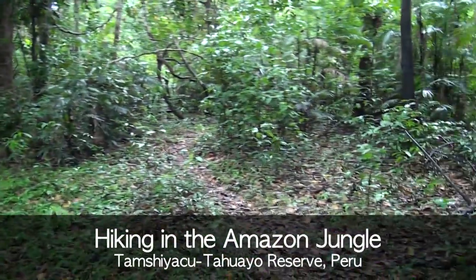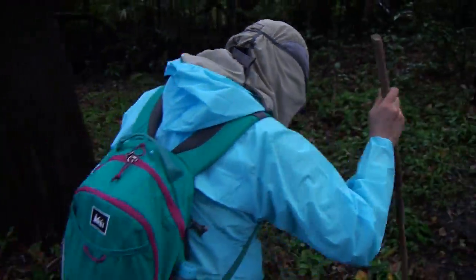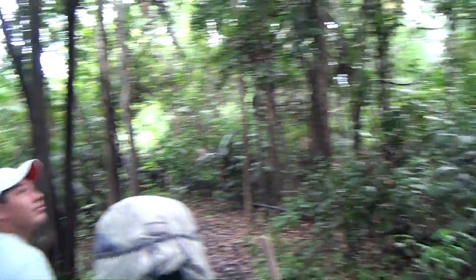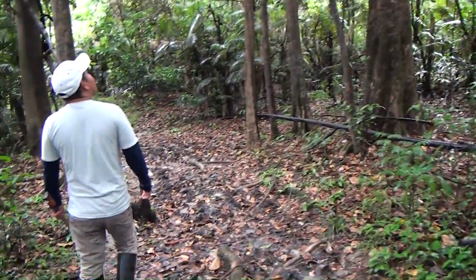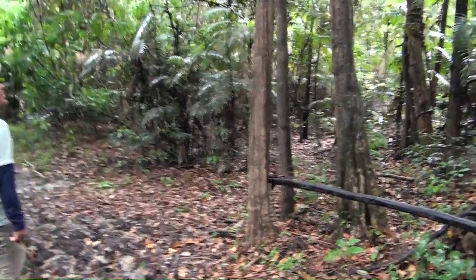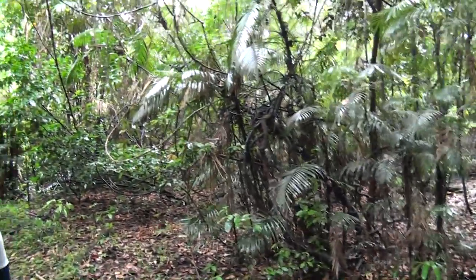We are doing our first hike in the Amazon jungle with our guide Christian in Peru. We're looking for a hundred-foot anaconda, birds, caiman, giant anteaters, and sloths. Right now we're looking for the pygmy marmoset, the smallest monkey in the world. Hopefully we will be able to see those monkeys.